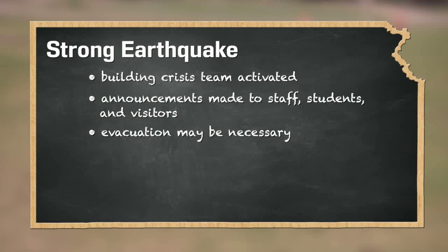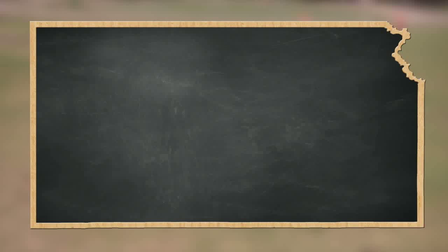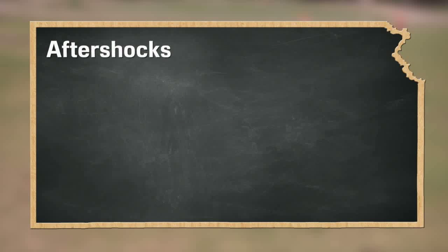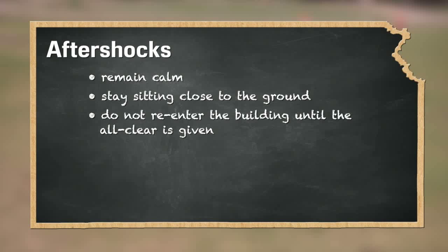Evacuation of the building may be necessary. If an evacuation is initiated, follow evacuation procedures. Do not use the elevator. During an evacuation, earthquake-safe areas are away from the building, overhead power lines, and underground gas and sewer lines. In the event of aftershocks, remain calm and stay sitting close to the ground. Do not re-enter the building until the all-clear is given.